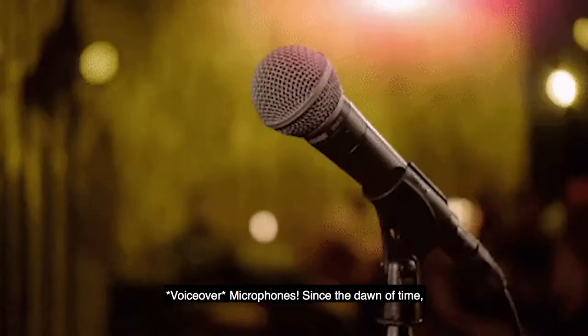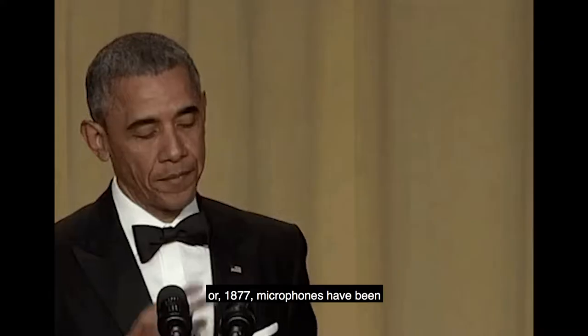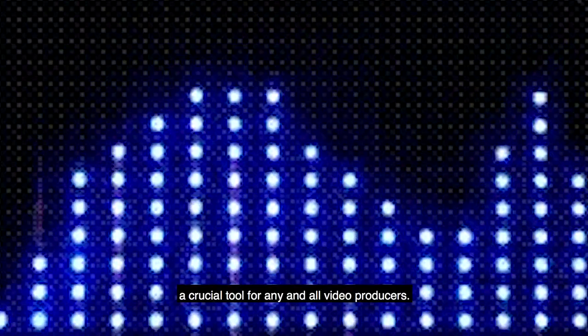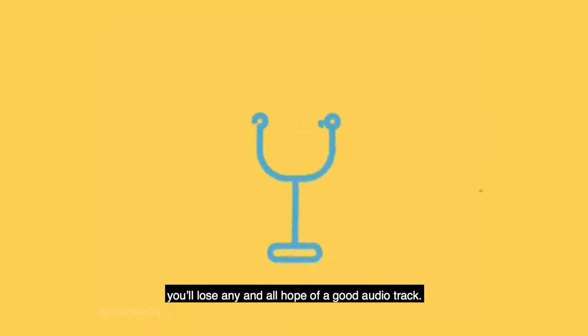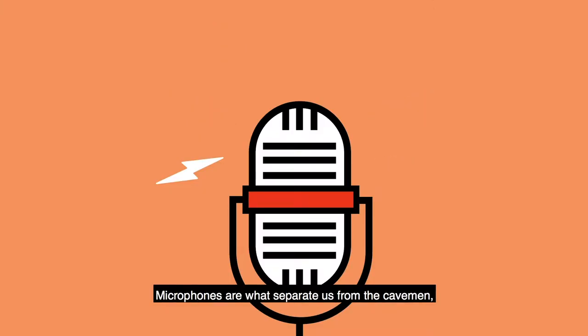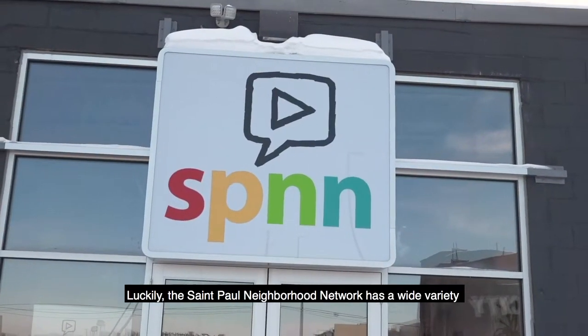Is this thing on? Since the dawn of time — or 1877 — microphones have been a crucial tool for any and all video producers. Audio is a key element in video and film, and without a good microphone you'll lose any and all hope of a good audio track. Microphones are what separate us from the cavemen who used to make silent films — no offense, Charlie Chaplin.